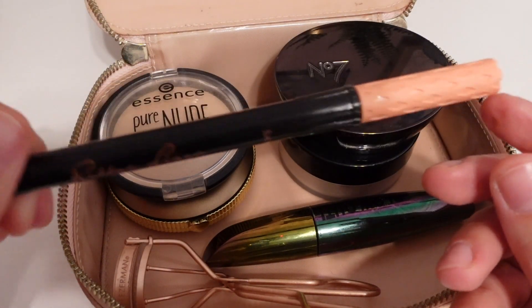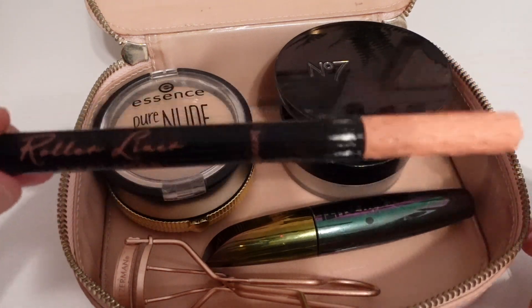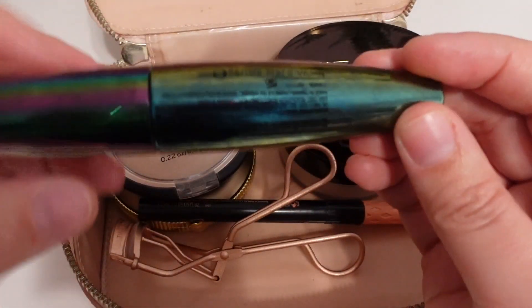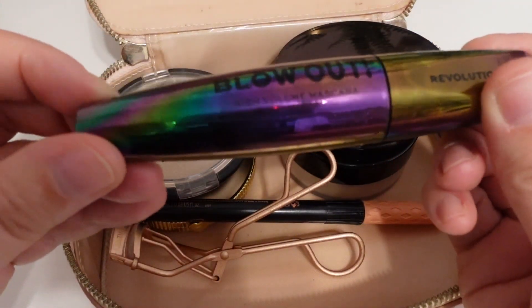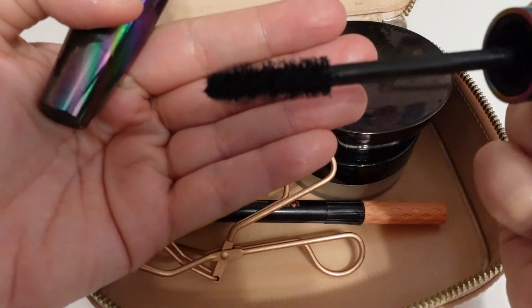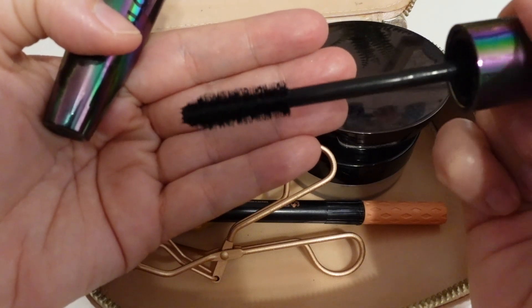My liner is almost gone — this is the Roller Liner. It's getting a little bit harder to apply, but I'm going to repurchase this same thing because I just really, really love this eyeliner. I am also using the Revolution Blowout High Volume Mascara, and I'm actually really, really enjoying this mascara. It's a really nice drugstore mascara and it looks really pretty.